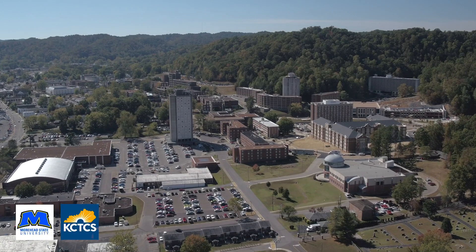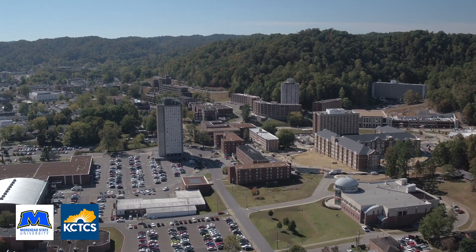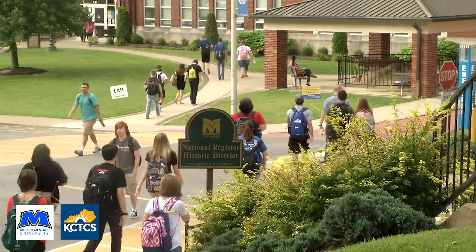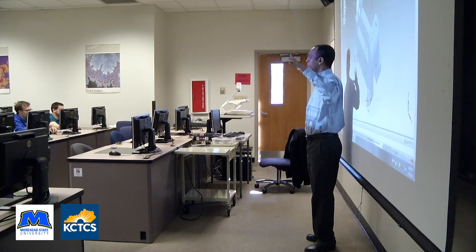Hi, I'm Laura King with Moorhead State University. I'm an advisor in the Elmer R. Smith College of Business and Technology. Did you know that Moorhead State University and the Kentucky Community and Technical College System, KCTCS, have formed a partnership to allow students to transfer into Moorhead State's Bachelor of Science Completer Online Program?